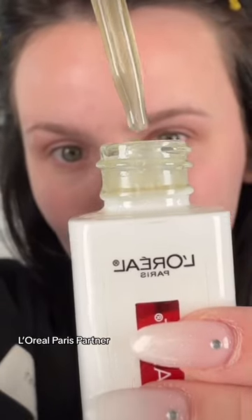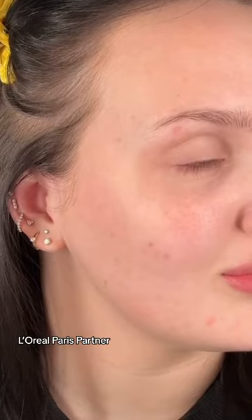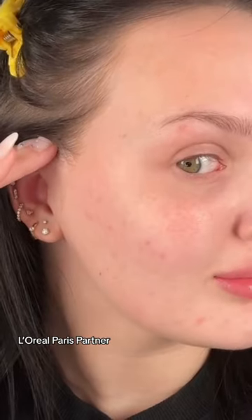I used L'Oreal's Vitamin C Serum on one half of my face for one month. Without me telling you, can you guess which side I used it on? You can see on the side I didn't use it, my skin is just more uneven. You can see more clogged pores, and the skin's just not as bright.